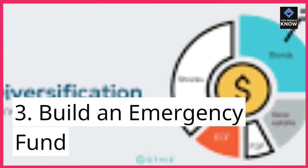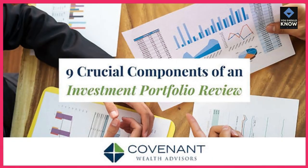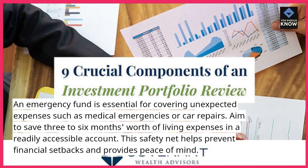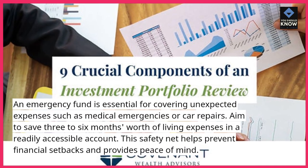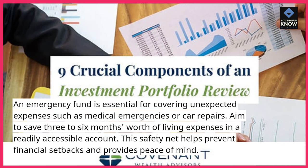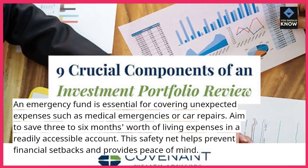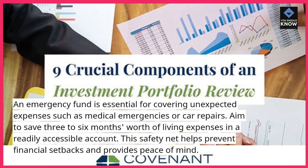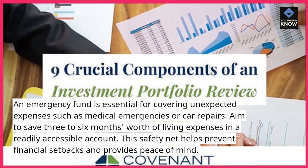3. Build an emergency fund. An emergency fund is essential for covering unexpected expenses such as medical emergencies or car repairs. Aim to save 3-6 months' worth of living expenses in a readily accessible account. This safety net helps prevent financial setbacks and provides peace of mind.